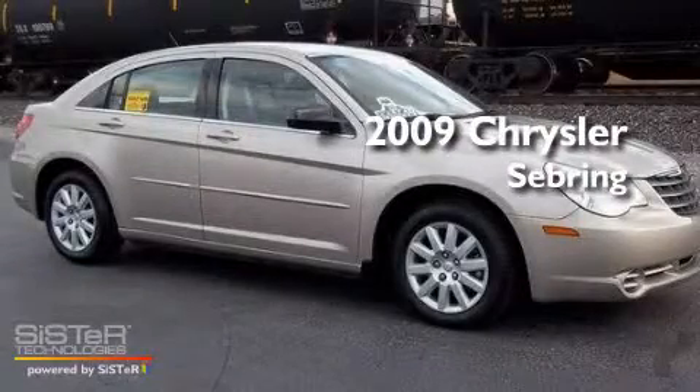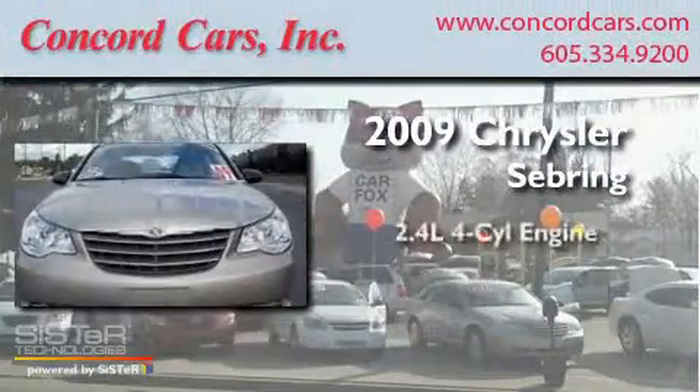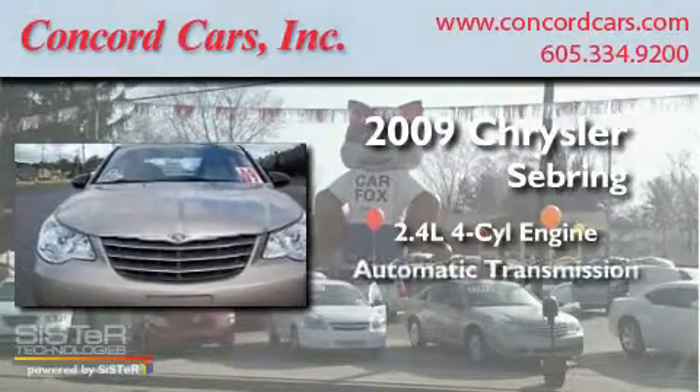This is a 2009 Chrysler Sebring. It has a 2.4-liter four-cylinder engine and an automatic transmission.